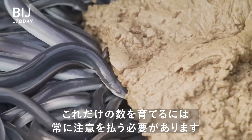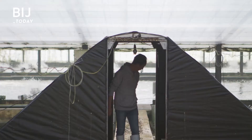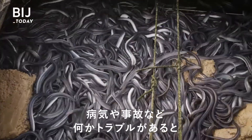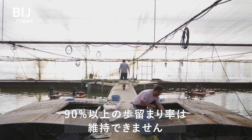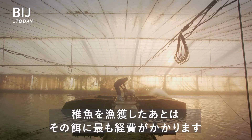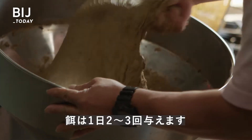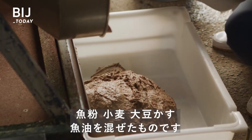Raising this many eels requires constant attention. Michio has been working as an eel farmer for almost 40 years. Feeding them is the most expensive part. Two to three times a day, workers feed eels a mixture of fish meal, wheat, soybean meal, and fish oil.